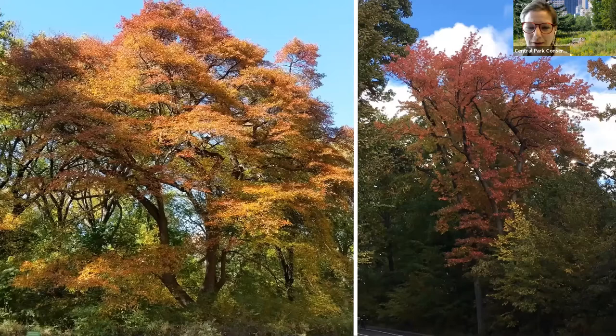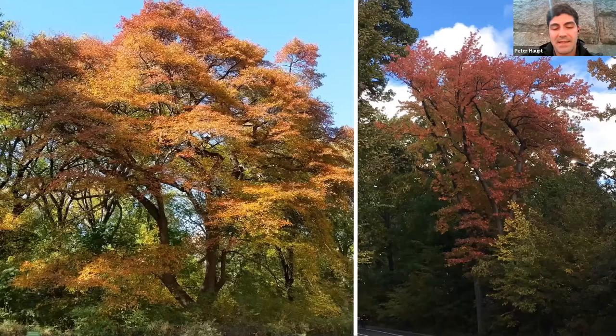Peter, what can the public do to help keep trees healthy and support the Conservancy's work? The biggest thing people can do is observe trees from a distance and try to avoid walking around their immediate critical root zone — that 15 to 20 foot area radiating out from the trunk of the tree. And of course, if there's a closed-off area or fence up around trees, that fence is there for a reason — just stay out of the area. If you see other people doing those things, maybe just try and pass the word along.